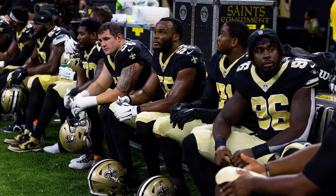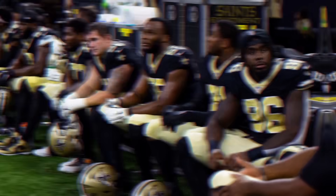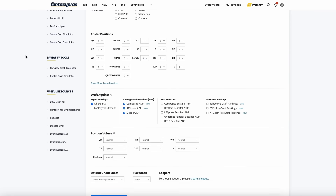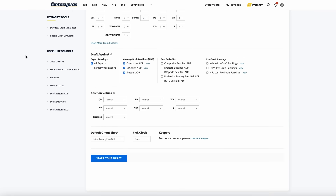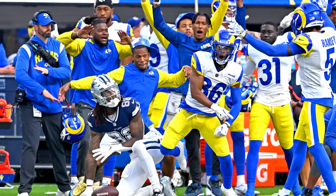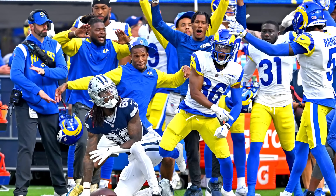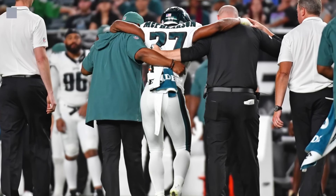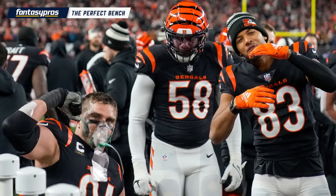Building your bench is an extremely important part of fantasy football. Crushing the early rounds of your draft is fantastic, but there's a 0% chance that your starting lineup in week one ends up being the same starting lineup in week 13. That's why it's so important to focus on building the most optimal bench to win your fantasy league. You can do everything perfect, but trades, injuries, and failures are bound to happen, but the perfect bench can help mitigate those issues.